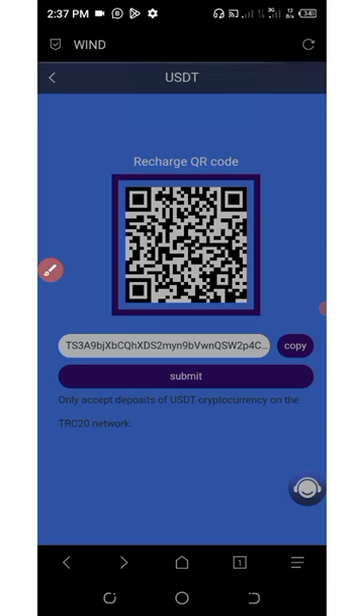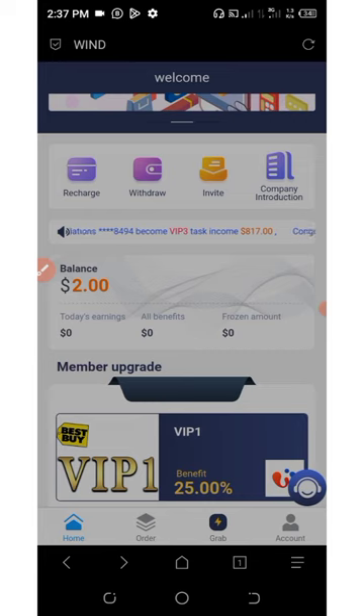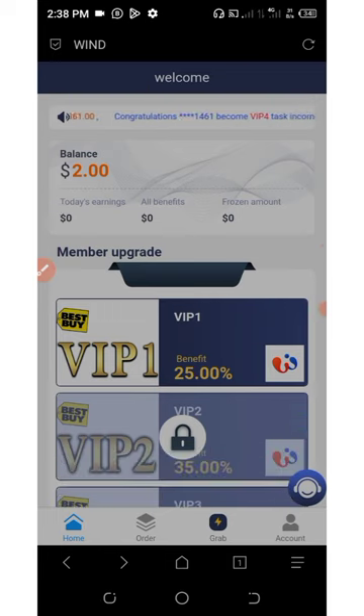After that, go back to your dashboard. You will need to activate your account after making your deposit. To activate your account, you will need to contact support and ask them to activate your task. They have to activate your task for you to start earning.